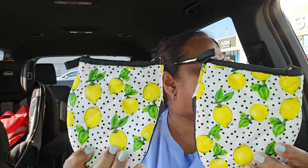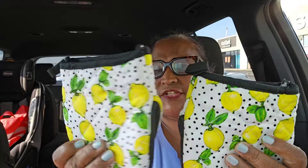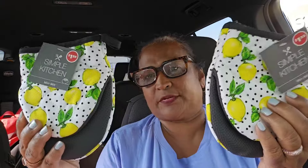I also picked up the Simple Kitchen Mini Mat with the lemons. This is super duper amazing, super cute. I love these mini mats. They are very, very cute and adorable.